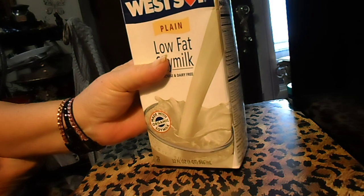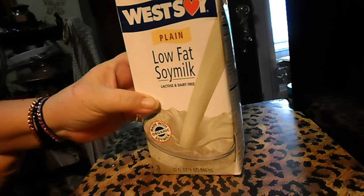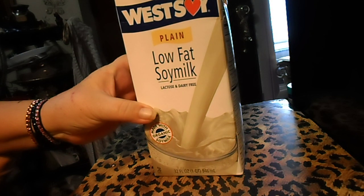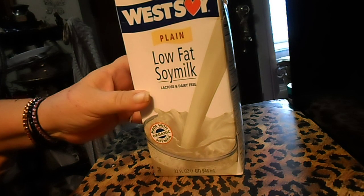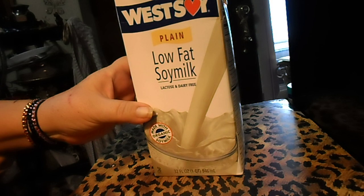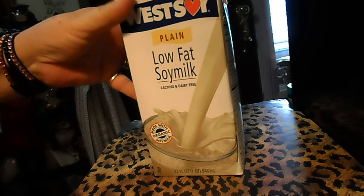This is my West Soy plain low-fat soy milk, 32 fluid ounce, that I get every month. But I only had to get 13 of them this month, because I had one left over. I usually get 14, so I got 13 of these.